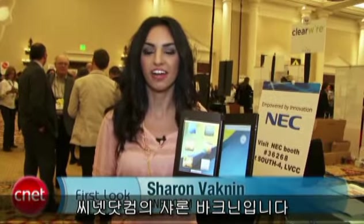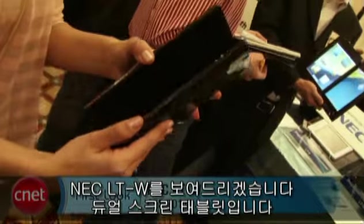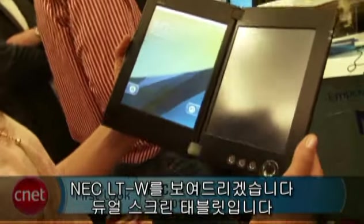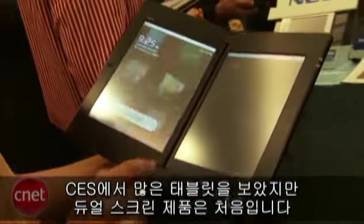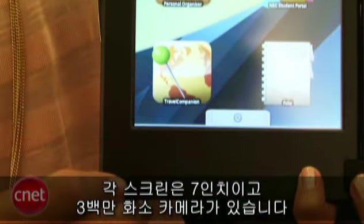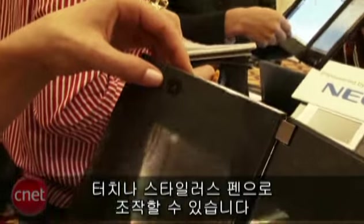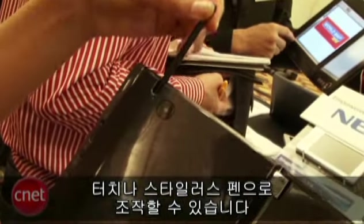Hi, I'm Sharon Backman for CNET.com, here with the first look at the NEC LTW. What we're looking at is a dual screen tablet. We've seen a lot of tablets at CES, but this is the first I've seen with two screens. Each screen is 7 inches. The tablet also has a 3 megapixel camera and it's controlled by touch or by a stylus pen.